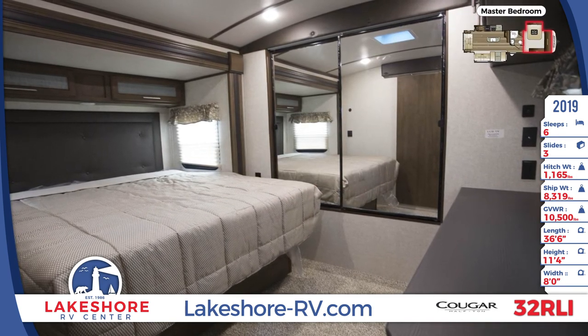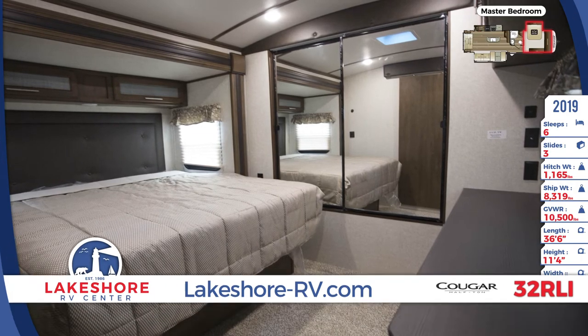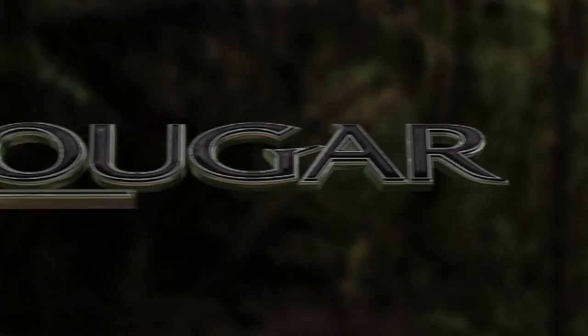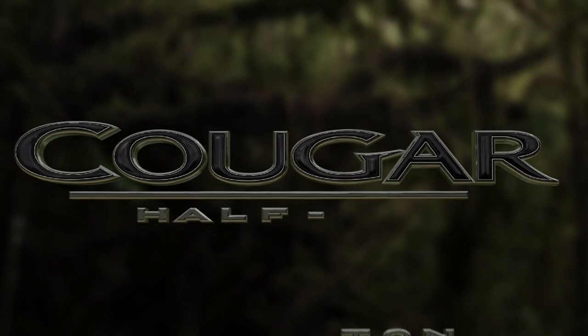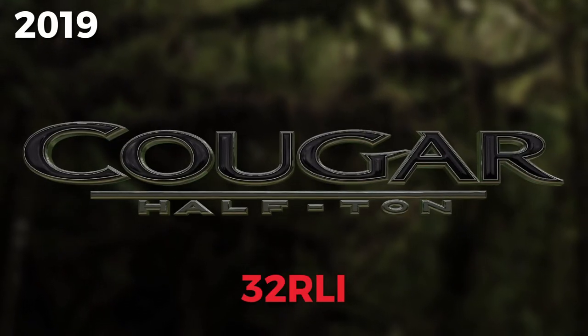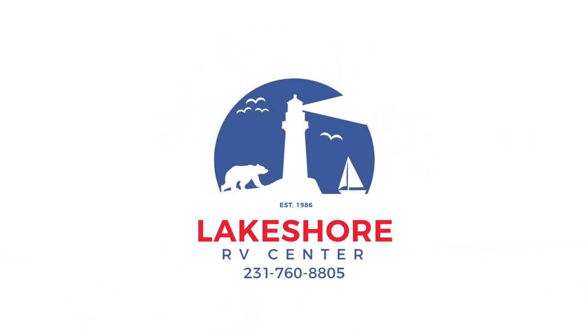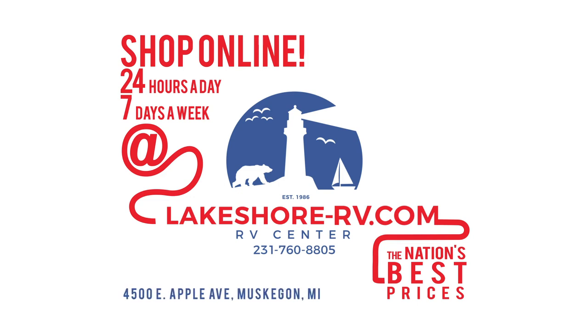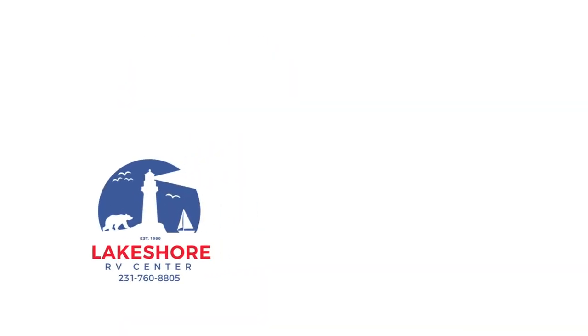Shop online at lakeshore-rv.com with virtual tours, videos, and photo galleries. You're sure to find the perfect RV at the lowest price, guaranteed. Want a more personal touch? Call us at 231-760-8805, where our friendly and knowledgeable staff will help you get an amazing deal on the RV of your dreams.